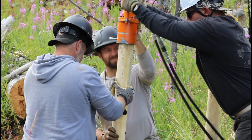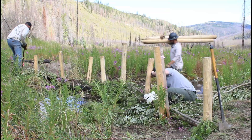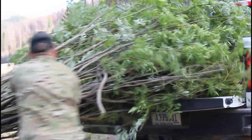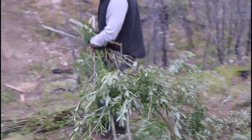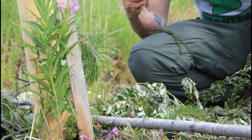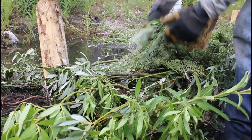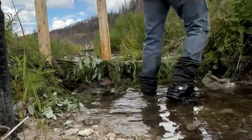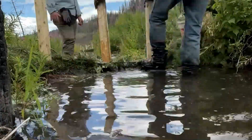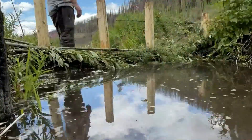The big takeaways are: put posts — natural, untreated wood posts — into the stream bank, and then you weave in natural native materials like conifers and willows, almost like weaving a basket, or like working a loom, trying to make it as tight as possible. The great part is that nature comes in behind it and packs that with sediment and other debris, and it acts just like a big net.